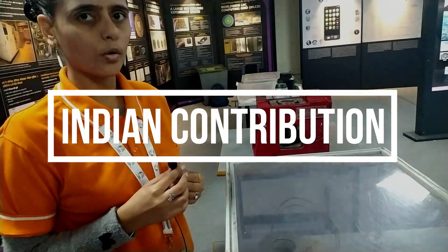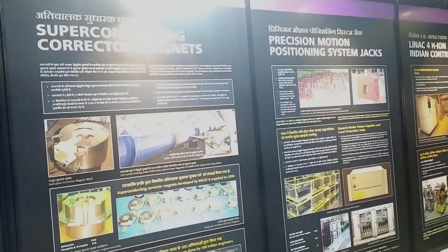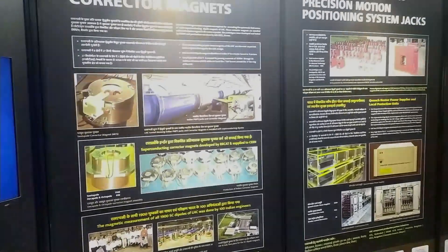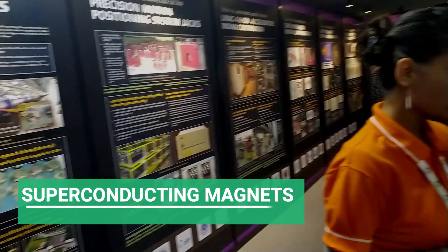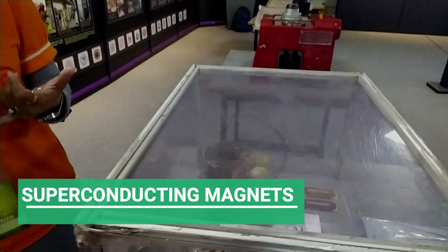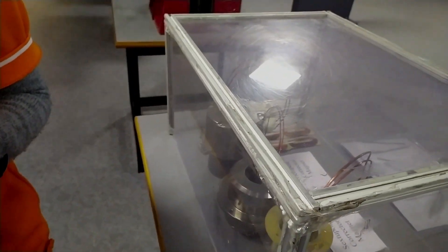Now there is India's contribution. Basically what is shown here is what India has supplied. The first thing is that these are the superconducting magnets. This is our circular accelerator, so we need both electric field and magnetic field — electric field to accelerate the charged particles and magnetic field to deflect the charged particles.